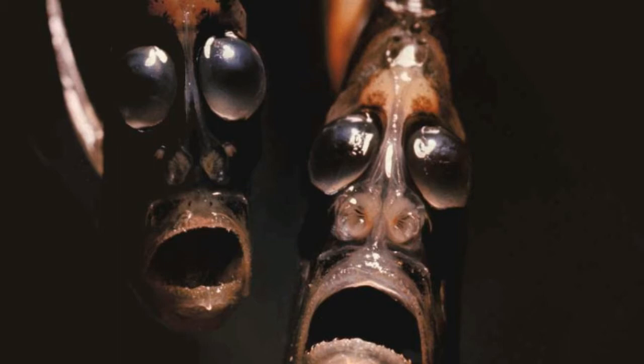Deep Sea Hatchetfish eats plankton, crustaceans, and tiny fish. They swim toward the surface of the water to find food, and feeding takes place during the night. Prey can be easily identified thanks to their light-sensitive eyes. Deep Sea Hatchetfish is also able to jump out of the water and catch small insects, such as mosquitoes and flies, during these jumps.